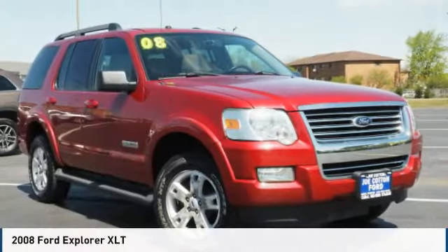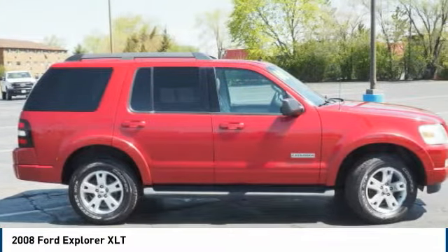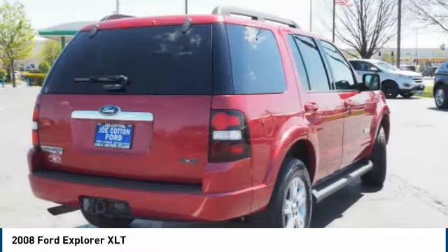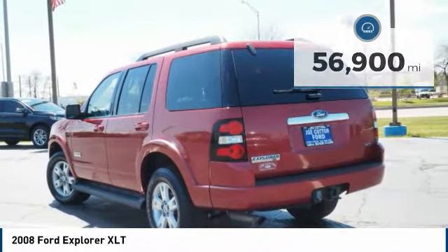Today with the 2008 Explorer. You've got a lot of capabilities to call on in a Ford Explorer. Don't underestimate your choices. This vehicle has less than 60,000 miles. Here are some of this vehicle's great options.